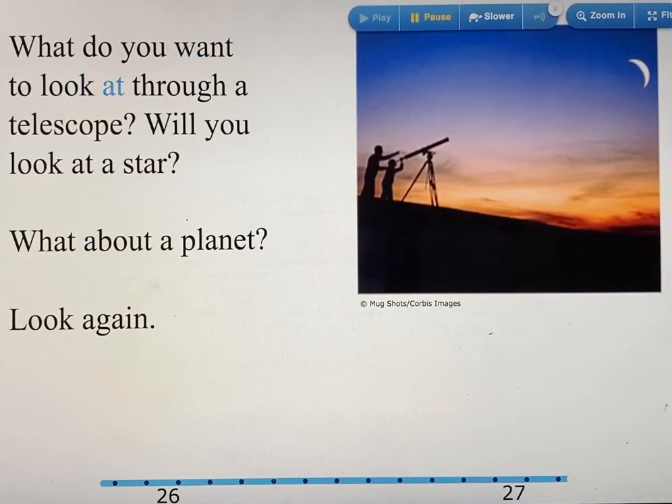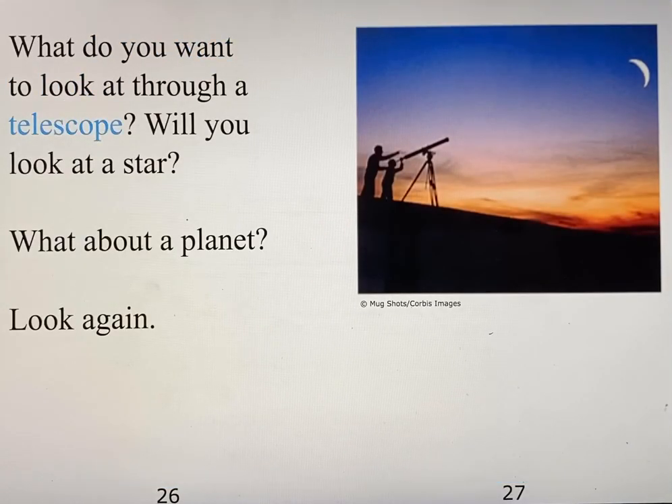What do you want to look at through a telescope? Will you look at a star? What about a planet? Look again!